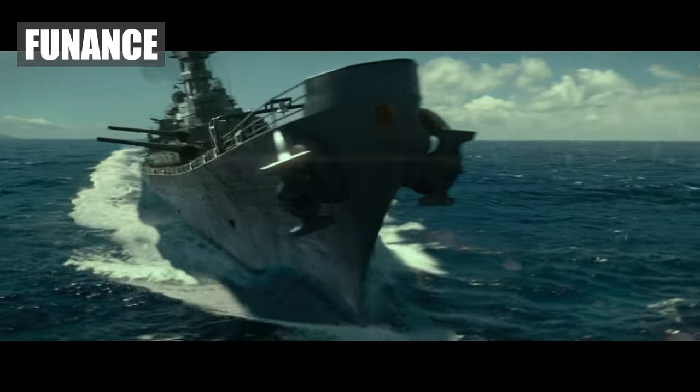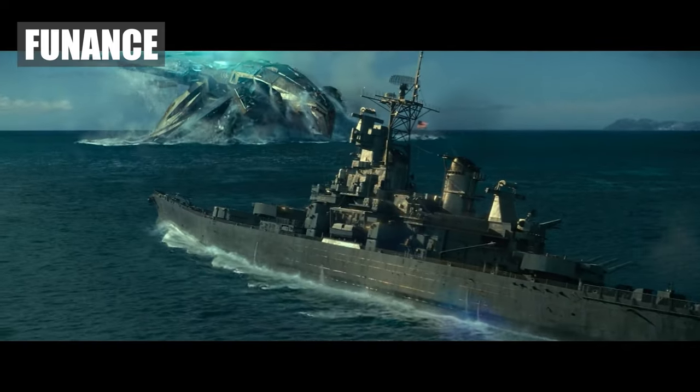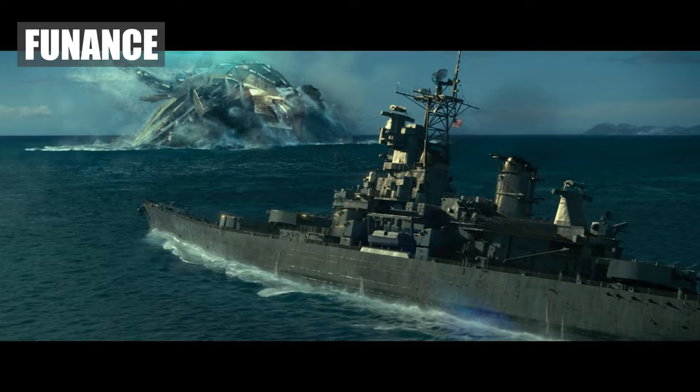Hello, friends. Today I'm going to tell you about the most dangerous and advanced battleships used around the world, so let's start.